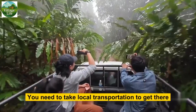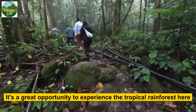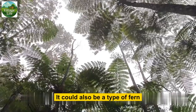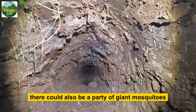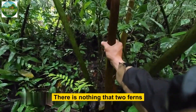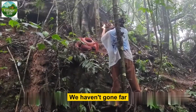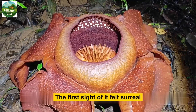The Rafflesia is located deep within the tropical rainforest of Malaysia. You need to take local transportation to get there — it's a great opportunity to experience the tropical rainforest. What blocks the sky and sun may not necessarily be a big tree; it could also be a type of fern. Beneath the lush green moss there could be a party of giant mosquitoes. In the depths of the secluded forest, unique flowers bloom in solitude. We hadn't gone far when we saw a Rafflesia blooming — the first sight of it felt surreal.